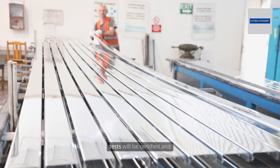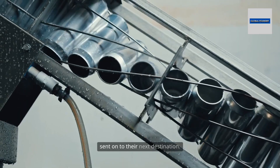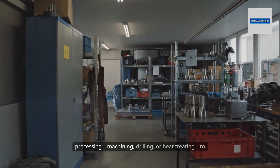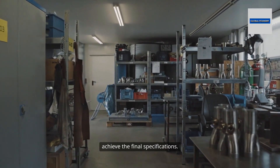Only parts that pass these rigorous tests will be certified and sent on to their next destination. Some castings are destined for further processing — machining, drilling, or heat treating — to achieve the final specifications.